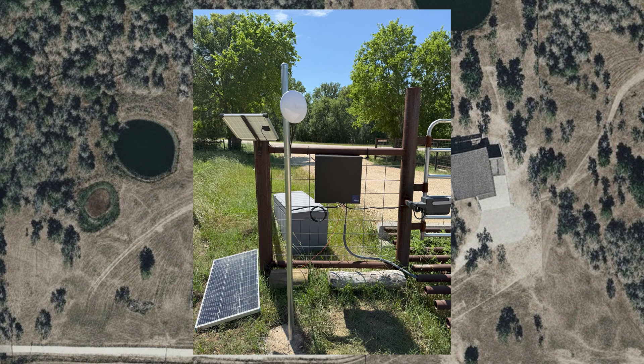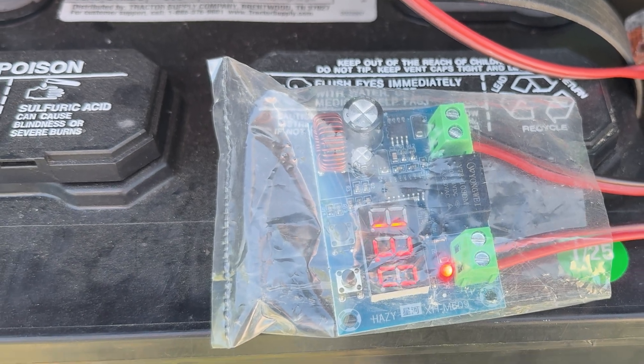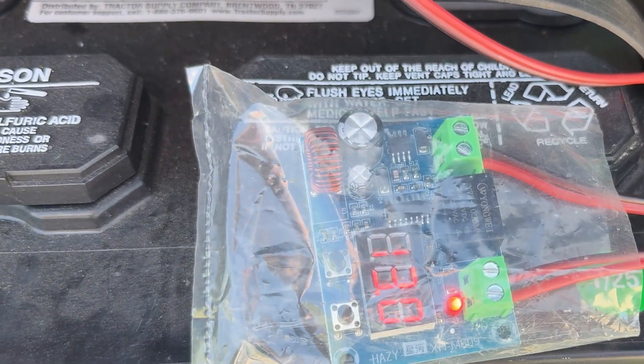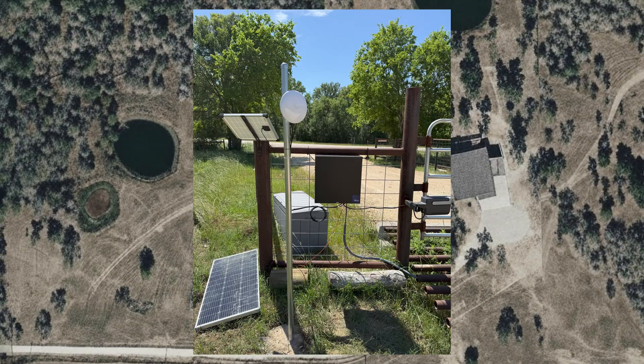With networking resolved, I set out to power the equipment at the gate. There was already a large battery in place to power the gate opener, so I installed a 12-volt PoE injector from Texas PoE. I also installed a low voltage cutoff to kill power to the networking equipment so that if the battery ever drops too low, the ability to open or close the gate is never impacted. I installed a secondary solar panel as well, as the original one was insufficient to run the load from the extra equipment.